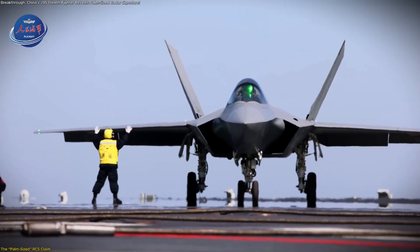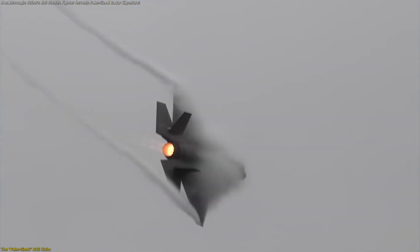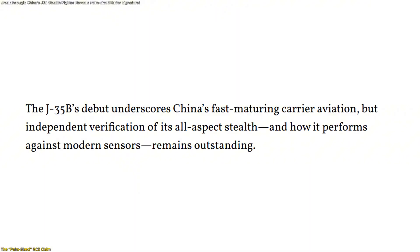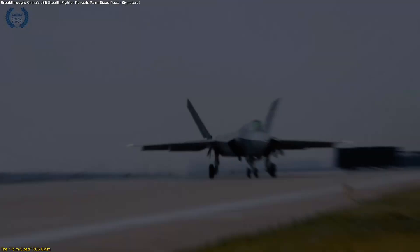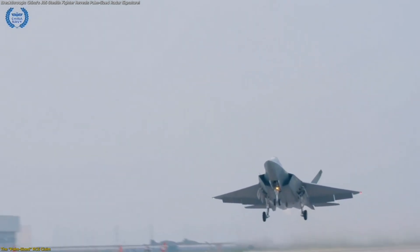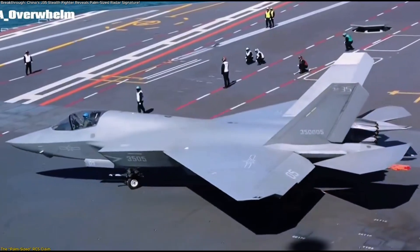The idea that the J-35 might operate with a radar return smaller than a palm suggests it could rival or even match the F-35's stealth characteristics under certain conditions. However, the context is important. The reported figures might not represent all-aspects stealth — they may describe performance in a limited direction, such as from the front hemisphere. Aircraft are generally more difficult to detect head-on than from the sides or rear, so a low front-facing RCS doesn't necessarily mean the aircraft is equally invisible from every angle. The wide range of 10 to 100 square centimeters highlights this variability.